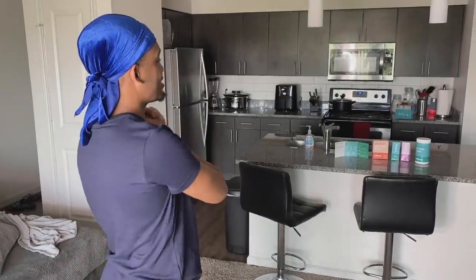What's good YouTube? It's your boy Tyler Liddell and we're back with another video. I am going to be showing you guys an amazing natural fiber product called Bellway.